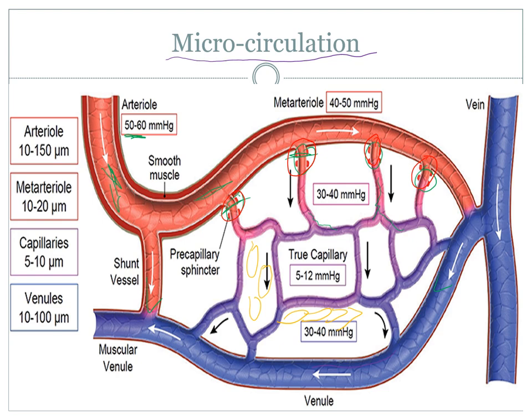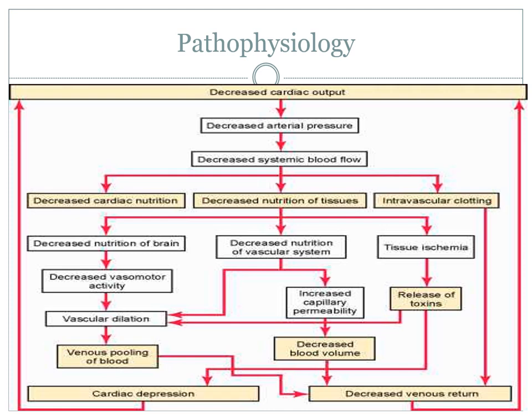Linking to the overall pathophysiology of hemorrhagic shock: it has to start with a decrease in perfusion — decreased cardiac output, decreased arterial pressure, or decreased systemic blood flow. These are interchangeable and all occur together. This leads to a decrease in cardiac nutrition, insufficient pressure to feed nutrients to tissue, and a reduction in blood movement linking into Virchow's triad — stagnant blood causing coagulopathy, causing clots that can return through the veins causing further problems.